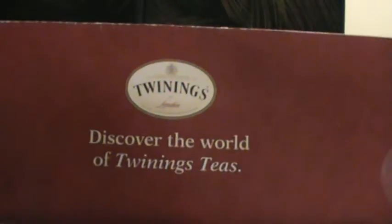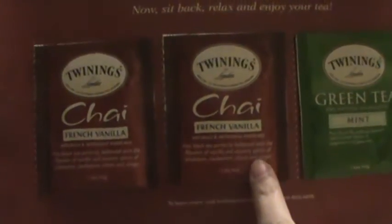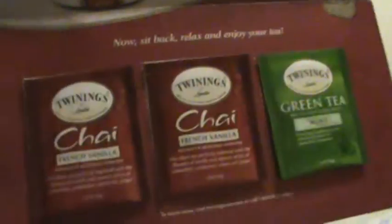For freebies and samples, the first thing I got was from Twinings — Discover the World of Twinings Teas. I got two samples: Chai French Vanilla and Green Tea Mint. And it came with a 20% off coupon — stock up 20% off right there. Feel free to use the code. I'm very excited to try these because I hear they taste really good.